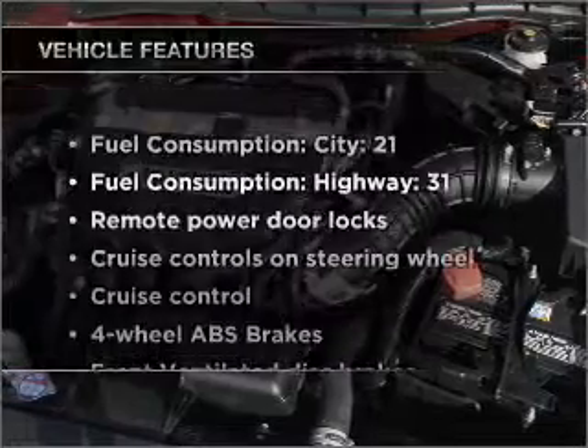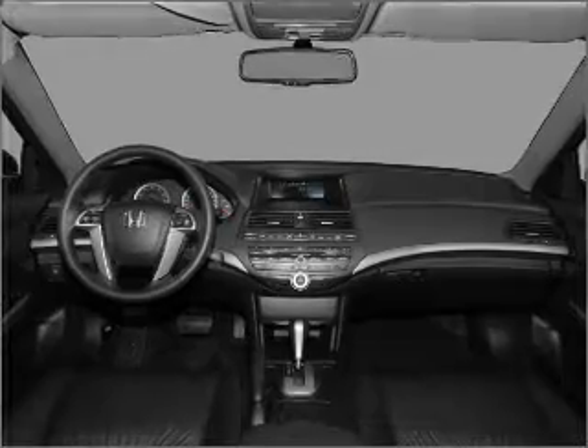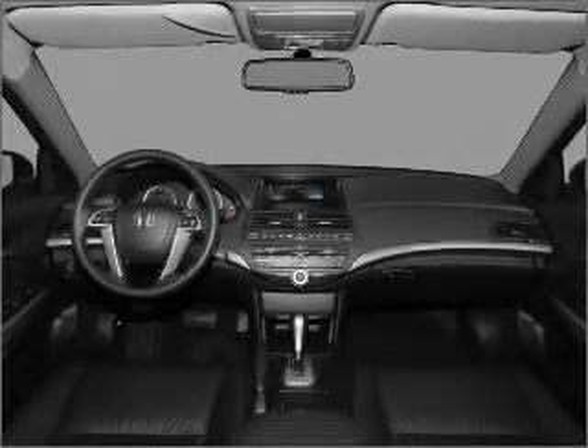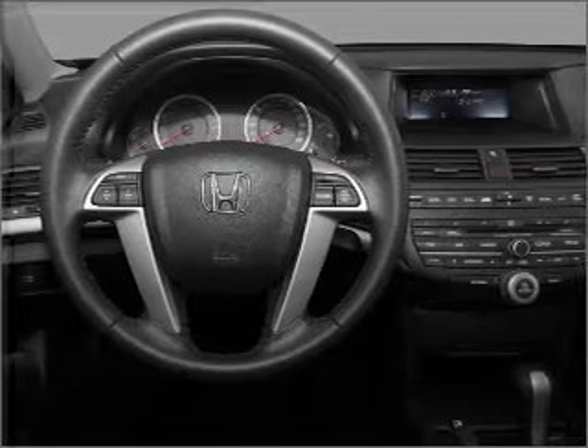Plus, enjoy these notable features included in this vehicle: air conditioning, power door locks, power windows, power steering, cruise control, power mirrors, an alarm system, and an AM/FM stereo with a CD player.